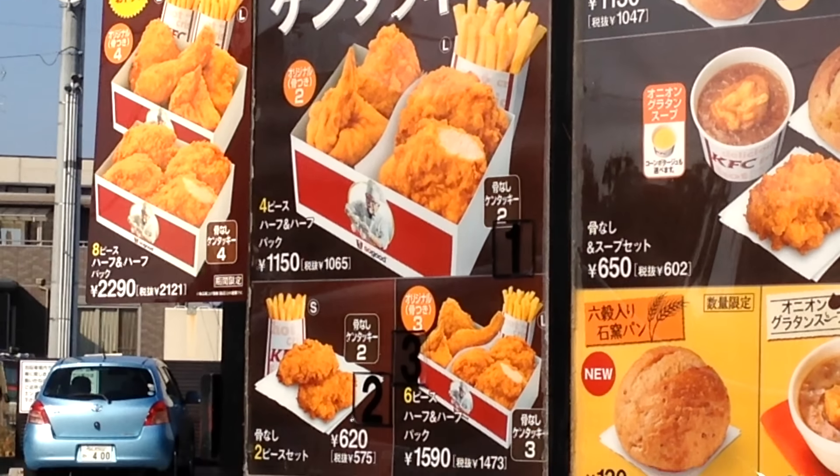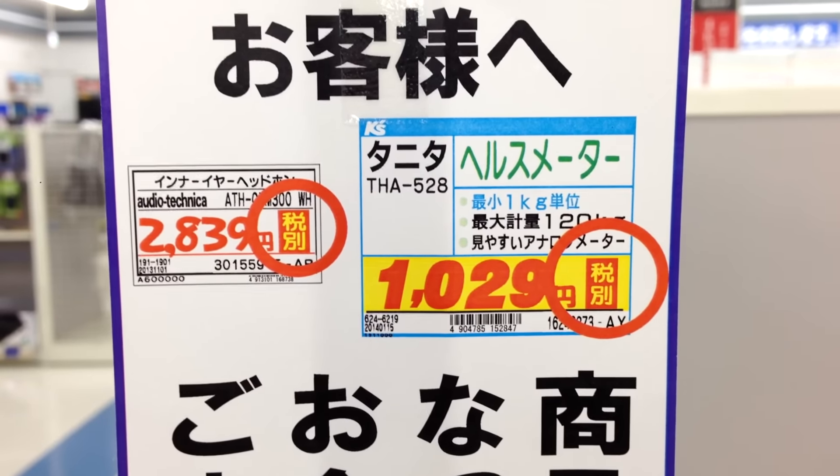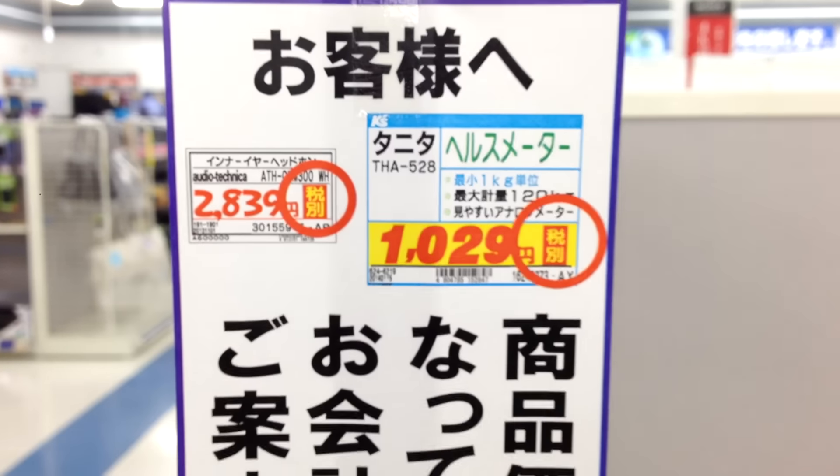In doing that, they decided not to make it compulsory or law to have one price with the tax included, like it was for a few years before. Now it's up to the company to decide whether they show two prices — one without tax and one with tax — or just the price with a sign saying tax is not included.